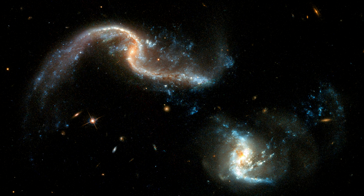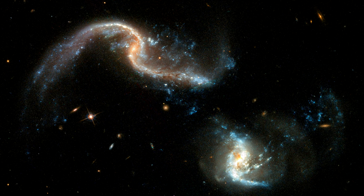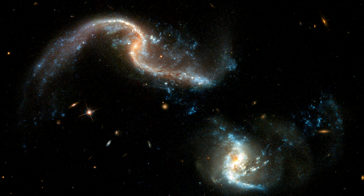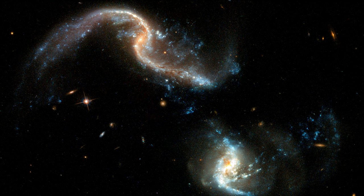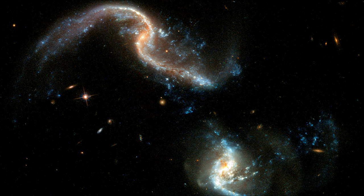The bright blue areas are stellar nurseries. These vigorous bursts are triggered by the massive gravitational interactions which stir up interstellar gas and dust out of which new stars are created.